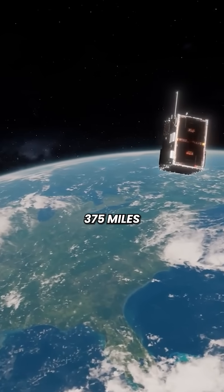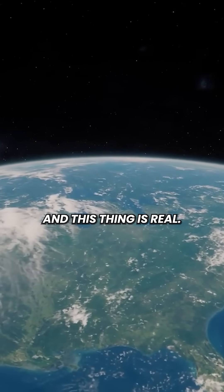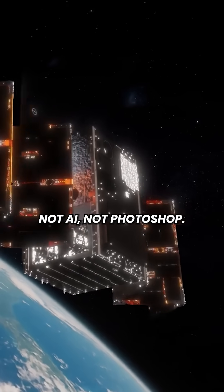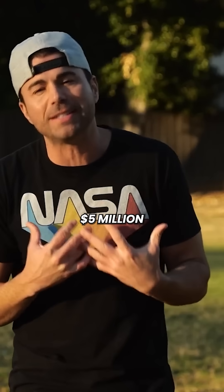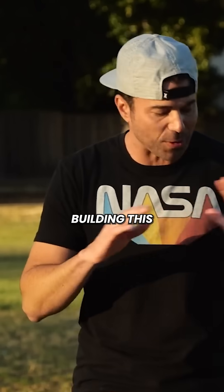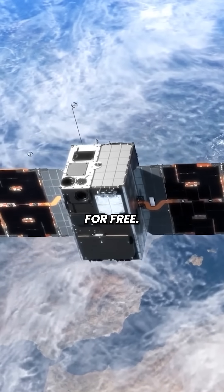It's orbiting 375 miles above us at 17,000 miles per hour. And this thing is real — not AI, not Photoshop. Mark spent $5 million and 3 years building this just so you could flex a photo from space for free.